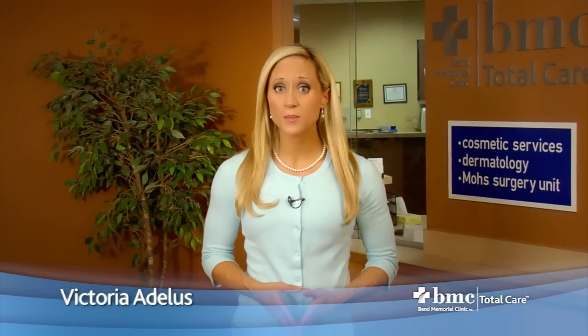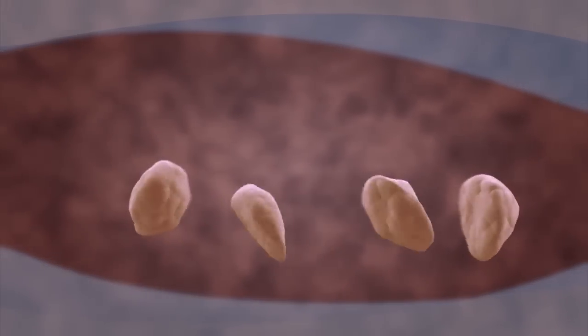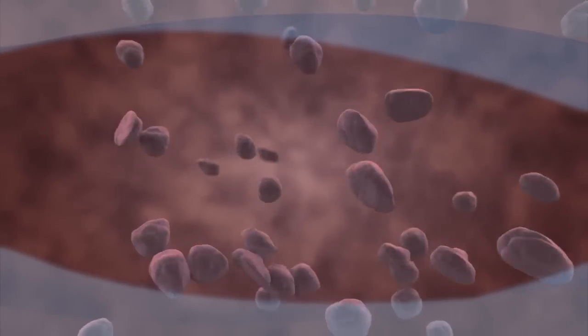Skin cancer is the most common form of cancer in the United States. More than 3.5 million skin cancers in over 2 million people are diagnosed annually. Cancer occurs when DNA, a molecule found in our body's cells, is damaged and our body has an inability to repair that damage. These cells then proliferate and replicate more rapidly, and given enough time, they turn into tumors.